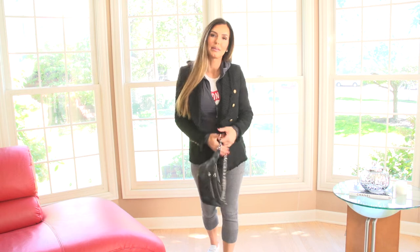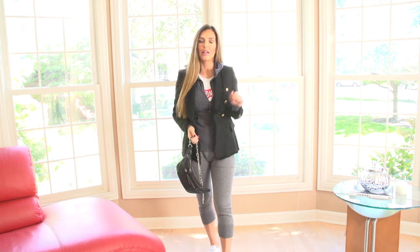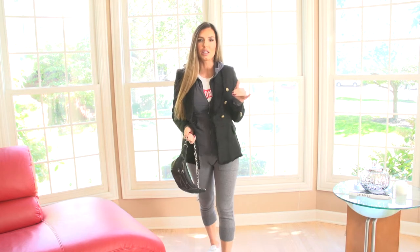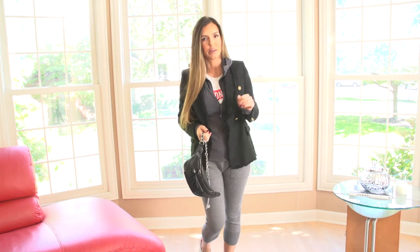Hi everyone! Welcome back to my channel. Thank you so much for being here with me. This week's style video is all about the blazer. I'm going to show you guys modern ways to wear blazers and kind of edgy things to do with them. Let's get right into it.